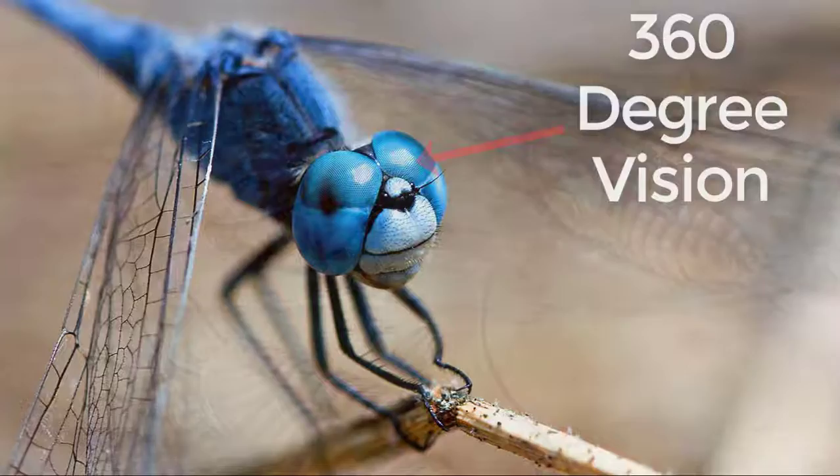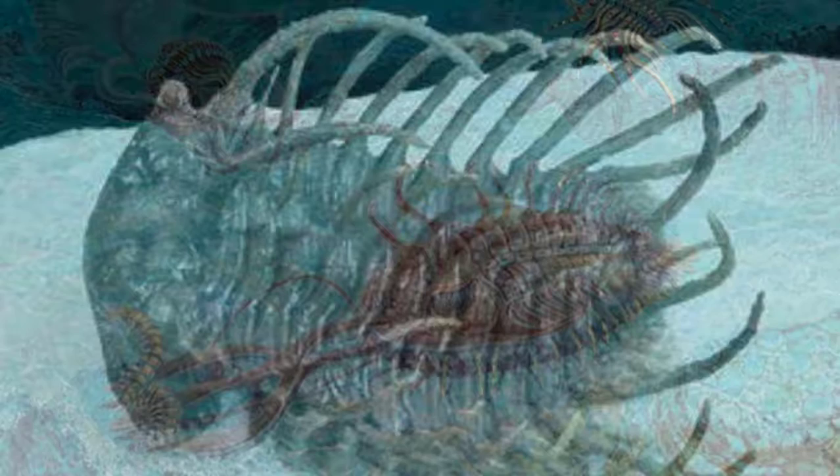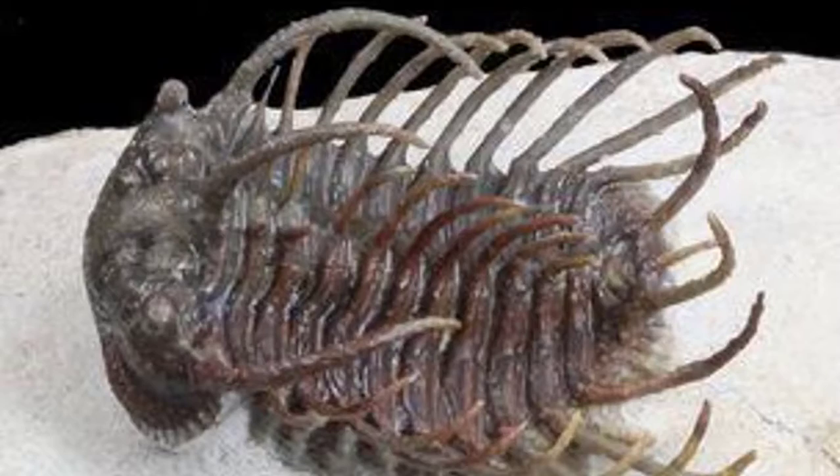Some trilobites could roll up into a ball, like some woodlice do today. This ability to roll was useful for protection. Their long thin jointed legs enabled them to move quickly over the seabed sediment.